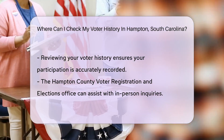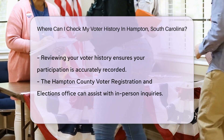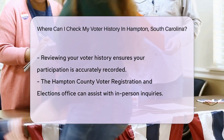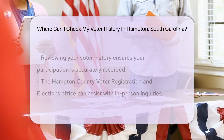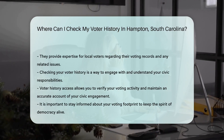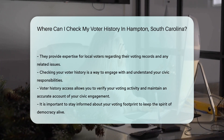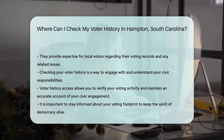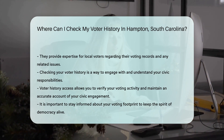Remember, this isn't just about curiosity. Checking your voter history can be a practical move — it's like reviewing your receipts after a shopping spree, ensuring that your participation is accurately documented. And if you're feeling old school or have a question, there's always the Hampton County Voter Registration and Elections Office. They're the local experts in all things voting and can help you navigate the records or address any concerns.